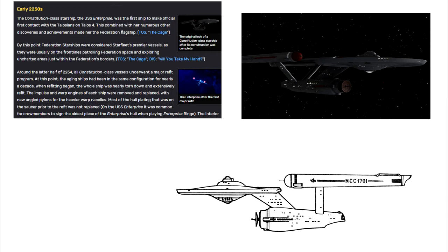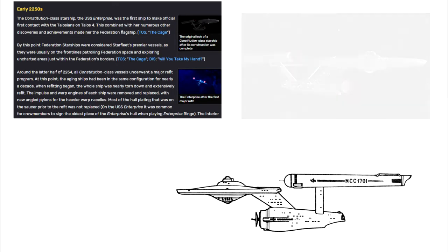Around the latter half of 2254, all Constitution-class vessels underwent a major refit program. At this point, the aging ships had been seen in the same configuration for nearly a decade.